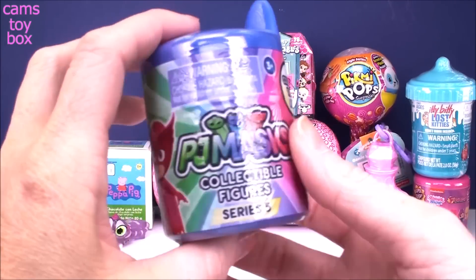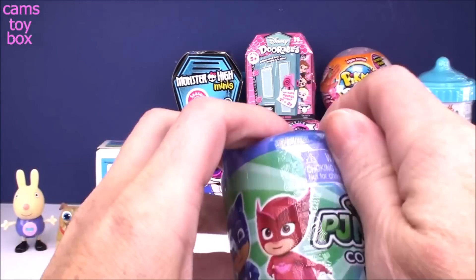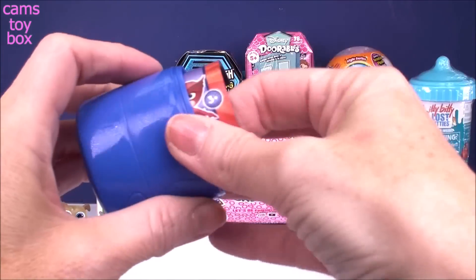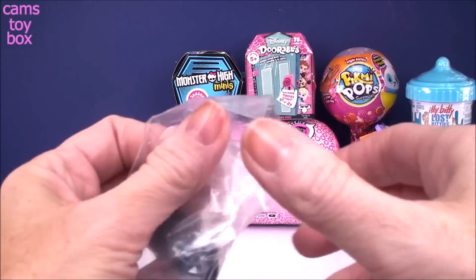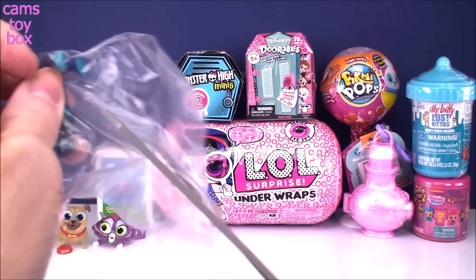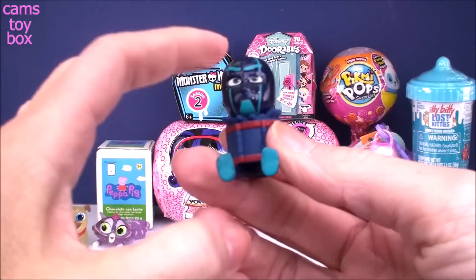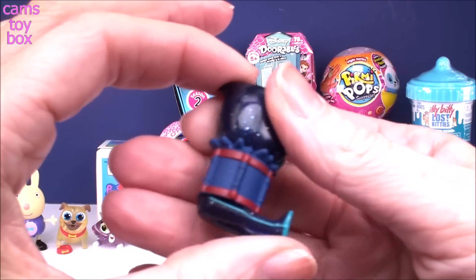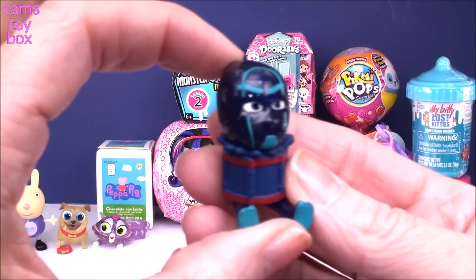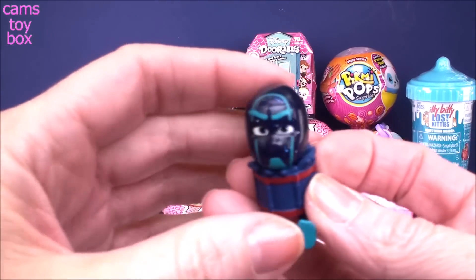Next up we have a PJ Masks little blind capsule, collectible figures from Series 5. You get a collector's checklist and one figure inside. It looks like we got Night Ninja. Oh my gosh, his figure is huge — he's all inside, it looks like a drum. He smashed through the drum and now he is stuck in there. He's super cool and he does have all that awesome glitter on him.